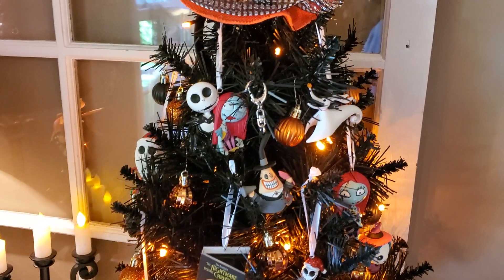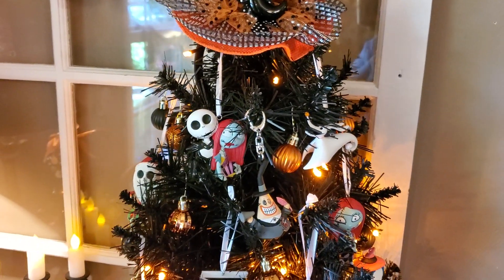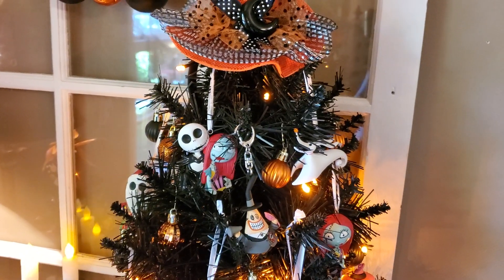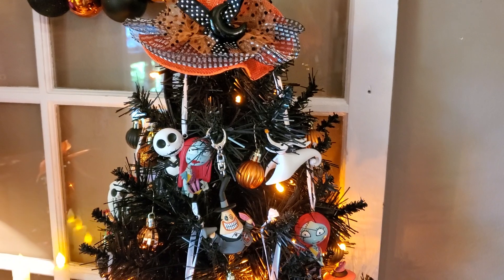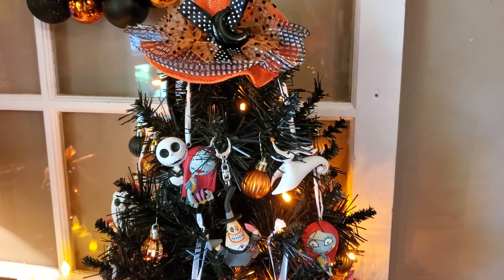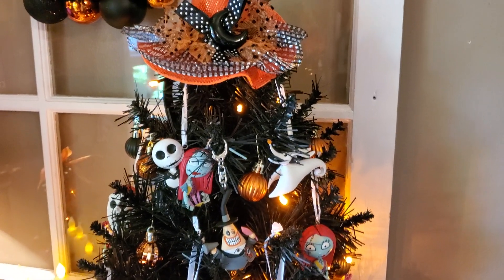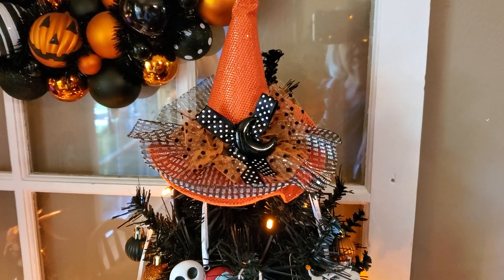Here's the first tree with different pieces of Nightmare Before Christmas on it. There are some Hallmark ornaments — some of them I've shown you in hauls, I'm not sure I have all of them. Some of them are those little keychain things. And on top I just used a witch's hat.